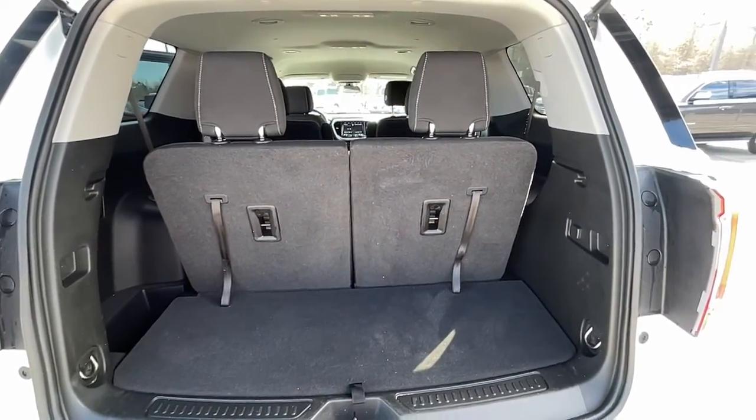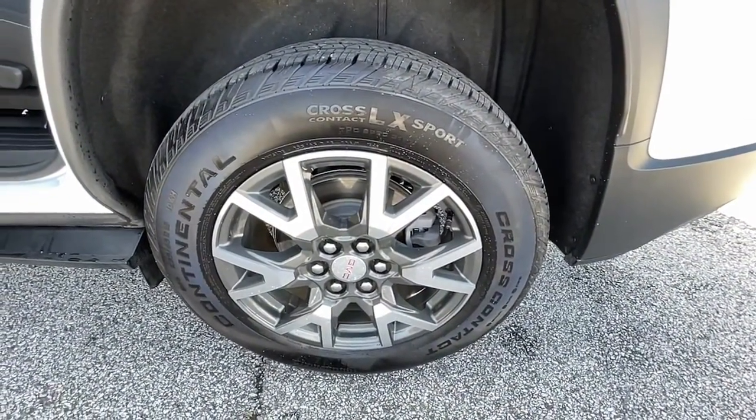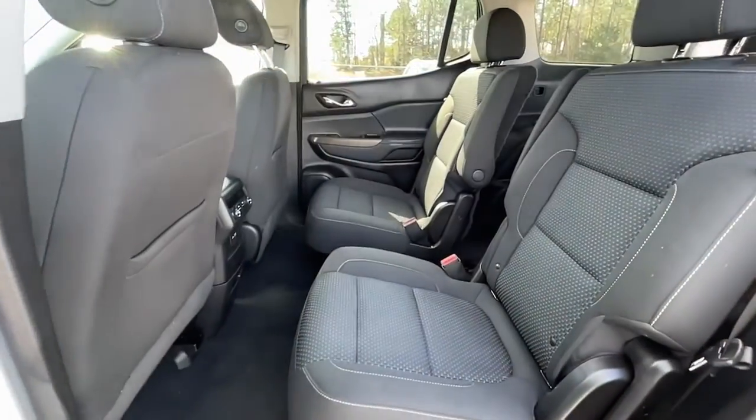Keyless entry, keyless start, backup camera, heated mirrors, satellite radio, third row seat, Bluetooth connection, blind spot monitor, rear AC, multi-zone AC.